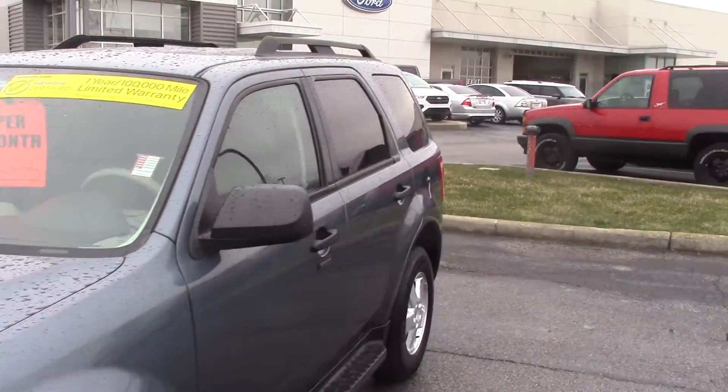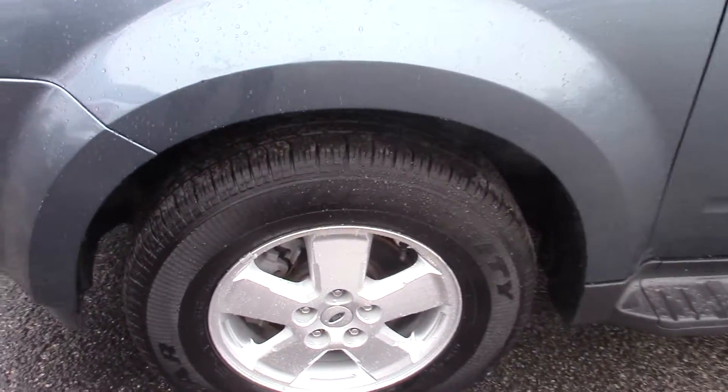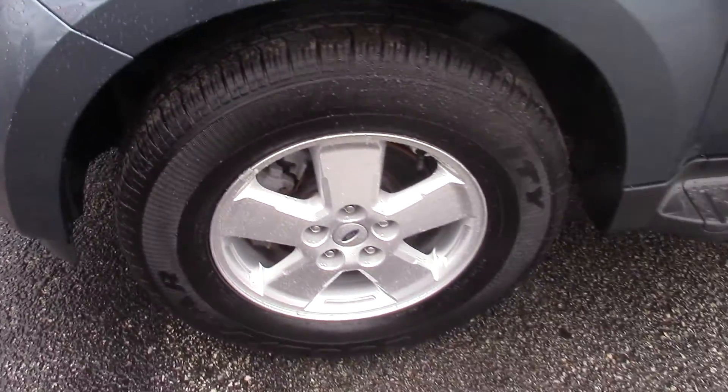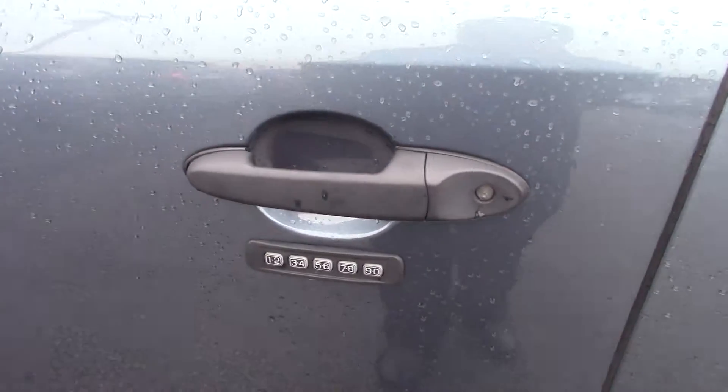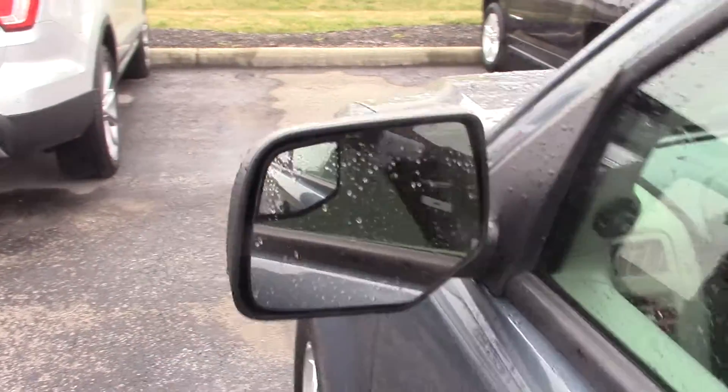It's really a nice looking car all the way around. Wheels and tires are in great shape. It does have the running boards along the side, which is nice. And the keyless entry door code. Side mirrors have the blind spot mirror in the corner.